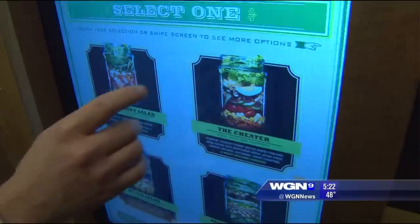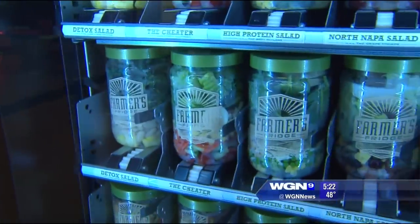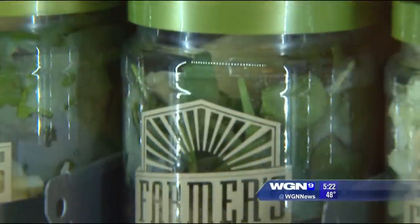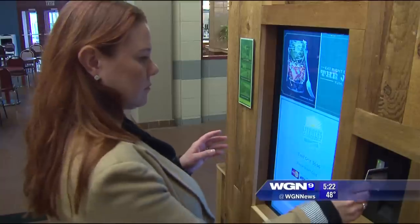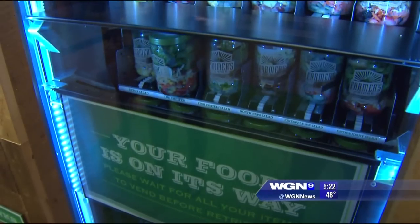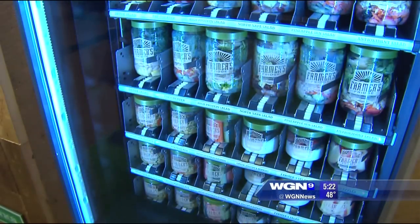So this would be the home screen — you'd walk up. The touch screen walks you through the ordering process. Pick one of five vegetarian salads, two of them vegan options, or add a protein like chicken or tuna. It'll show you the nutrition info. Swipe your credit or debit card and a healthy meal or snack is yours — dispensed in a recyclable plastic mason jar, complete with salad dressing and under 500 calories.